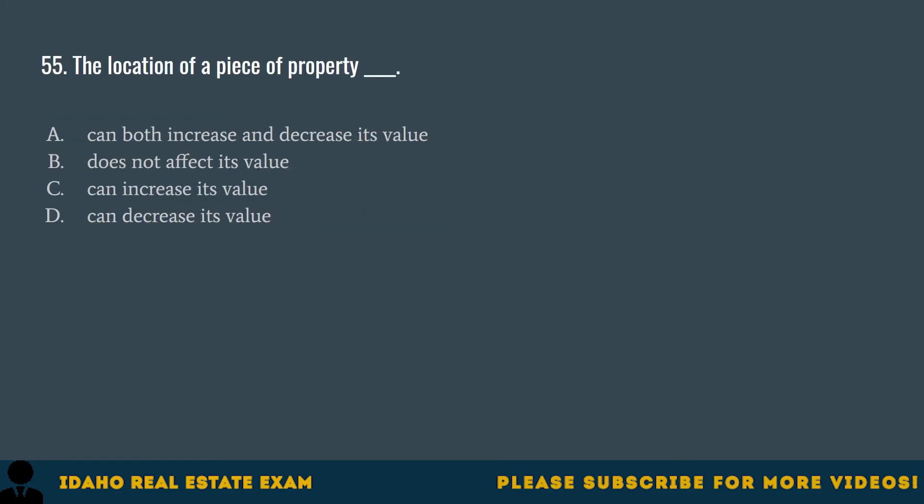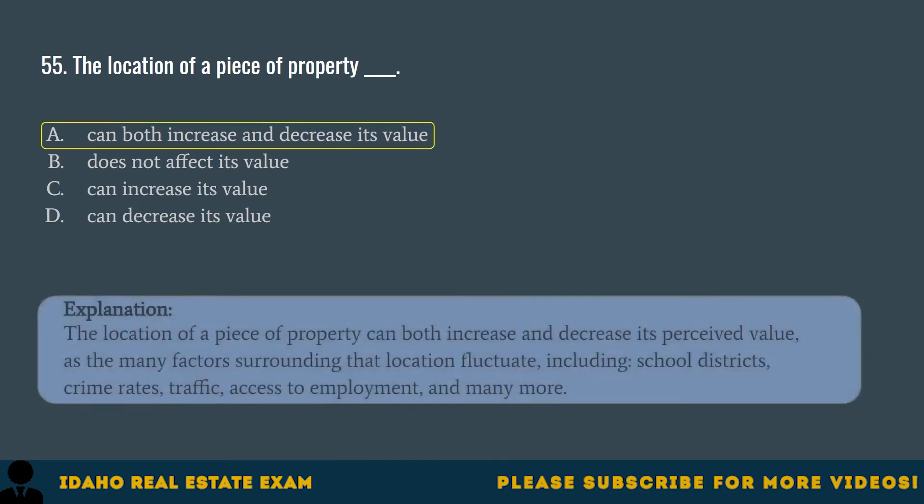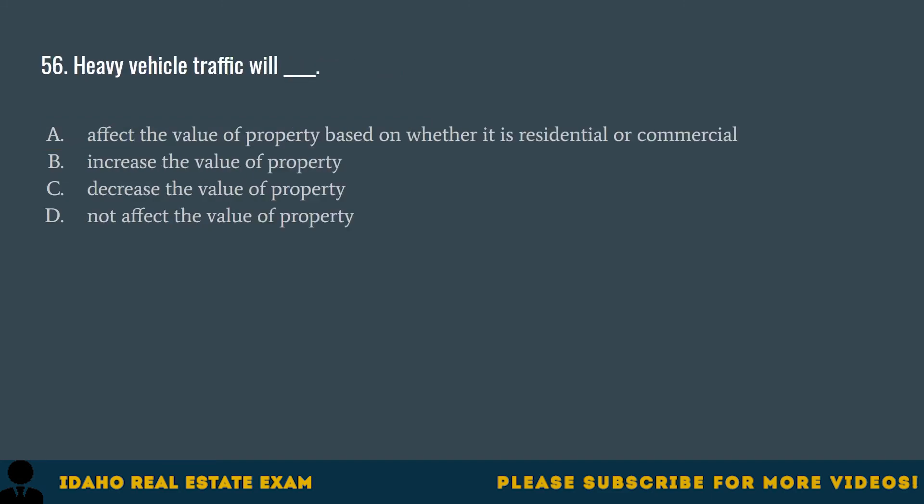Question 55. The location of a piece of property: A. Can both increase and decrease its value. B. Does not affect its value. C. Can increase its value. D. Can decrease its value. The correct answer is A, can both increase and decrease its value. The location of a piece of property can both increase and decrease its perceived value as many factors surrounding that location fluctuate, including school districts, crime rates, traffic, access to employment, and many more.